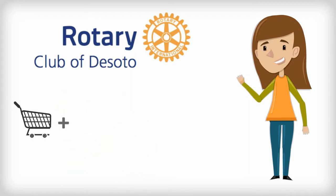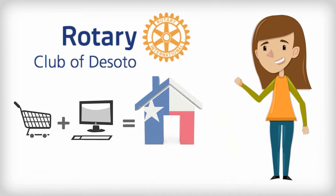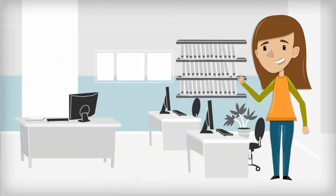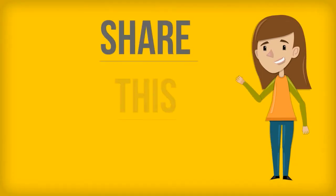And since you already shop online, we just wanted to help you make sure that the companies you buy from also support the causes you believe in. We also hope that you leverage the power of numbers within your school, business, government office, or church to make the greatest impact. In short, share this video.